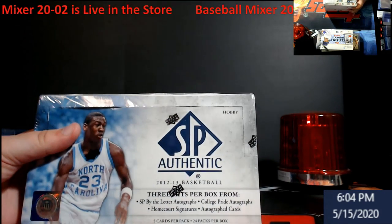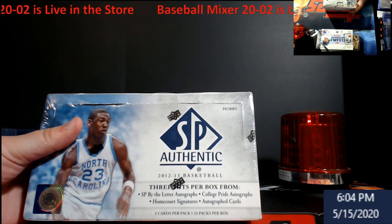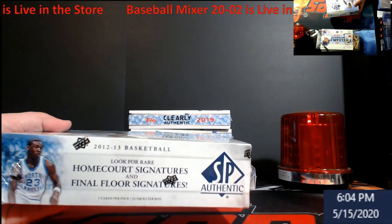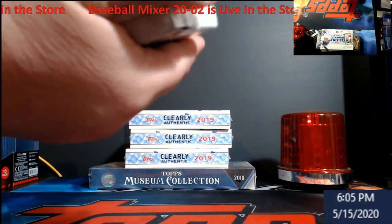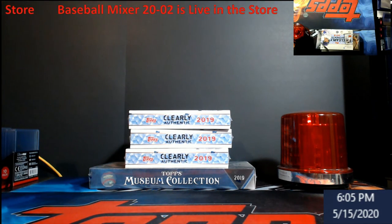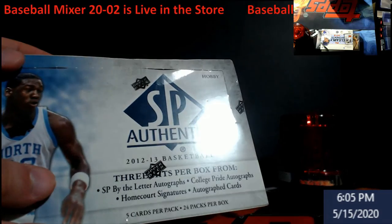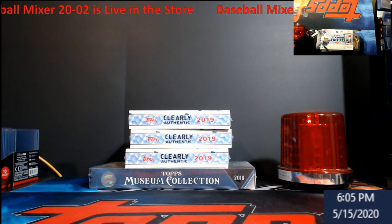2012-13 SP Authentic — these are around three hundred dollars a box, it's hobby. I thought there were like three big hits whether it was jerseys or autos in here, I could be wrong. But Jordan's in this, freaking LeBron's in this — so come root me on at 8 p.m., we'll open that up live and see what happens.